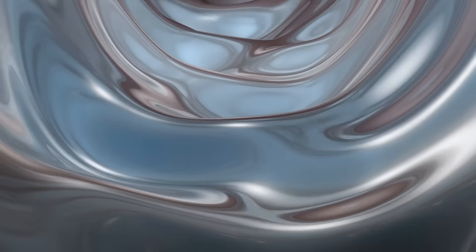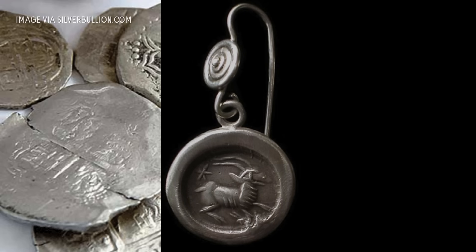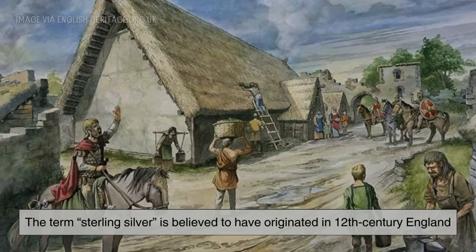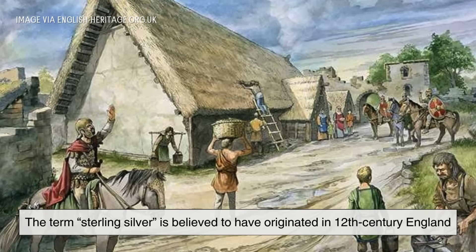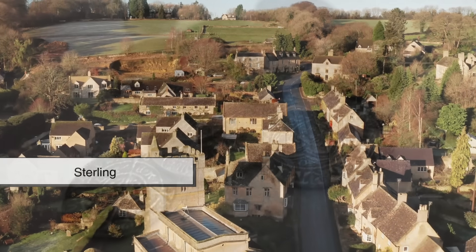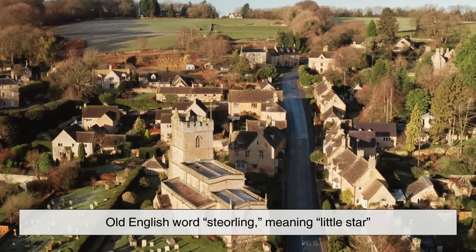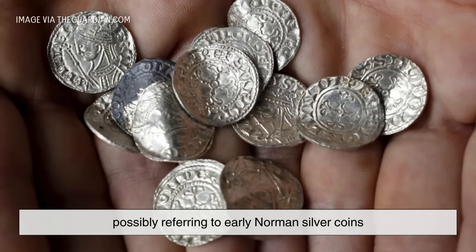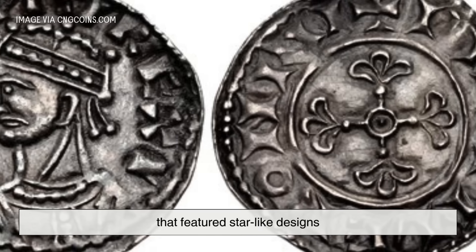Silver has been cherished by civilizations for thousands of years. Ancient cultures, including the Egyptians, Greeks, and Romans, used silver for coins, jewelry, and decorative objects. The term sterling silver is believed to have originated in 12th-century England, when it was used in coinage. The word sterling may have come from the Old English word stirling, meaning little star, possibly referring to early Norman silver coins that featured star-like designs.